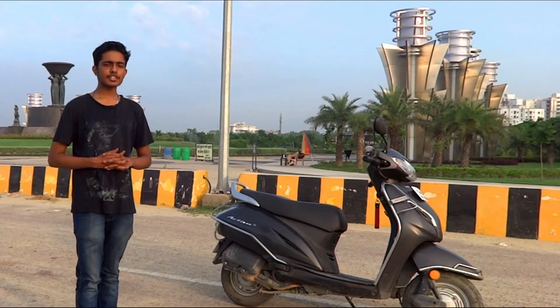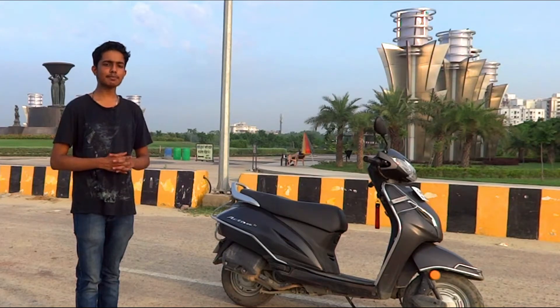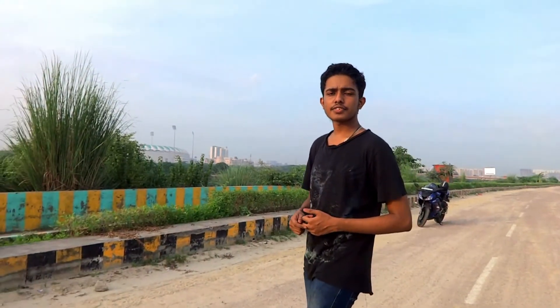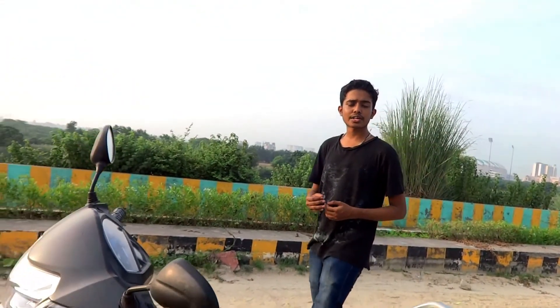Talking about some of the disappointments: the first and major disappointment when this scooty launched was that it only offered an LED headlight as the change from Activa 4G to 5G, with a BS4 engine, and nothing else was changed. It didn't even get telescopic suspension or an external fuel cap.